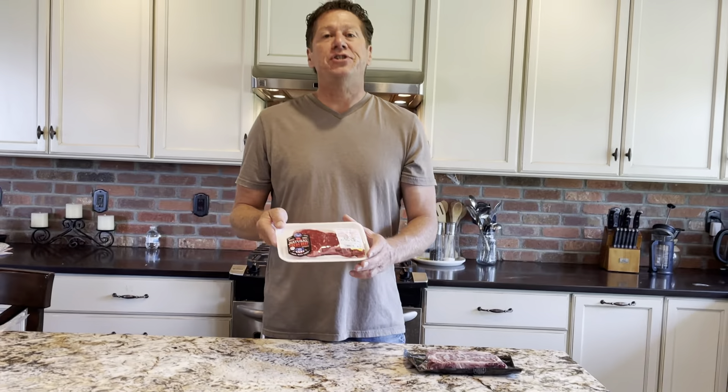This is going to be a huge — H-U-G-E — disappointment. No aging, tough, probably chewy, even though it's probably some nice beef. You don't want to buy this.